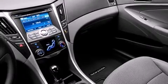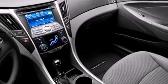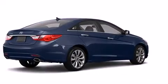Hyundai ensures the safety and security of its passengers with equipment such as dual front impact airbags, front side impact airbags, traction control, brake assist, anti-whiplash front head restraint, a security system, and four-wheel disc brakes with AVS.